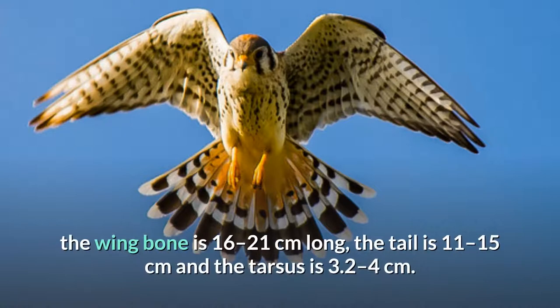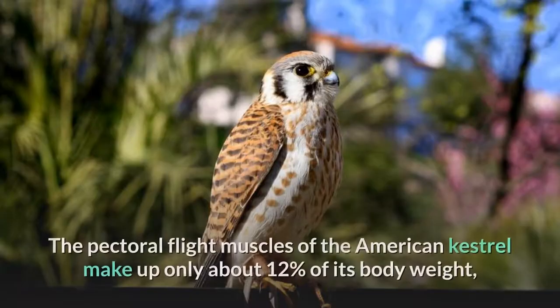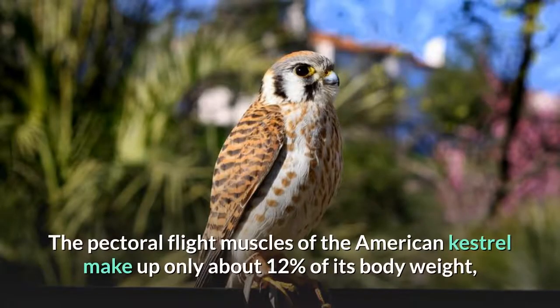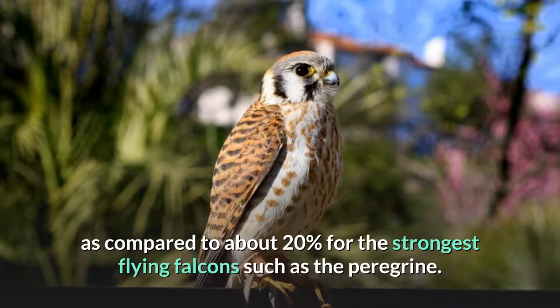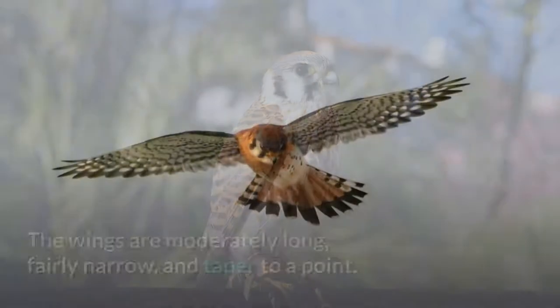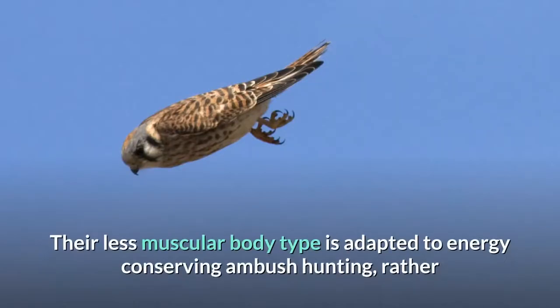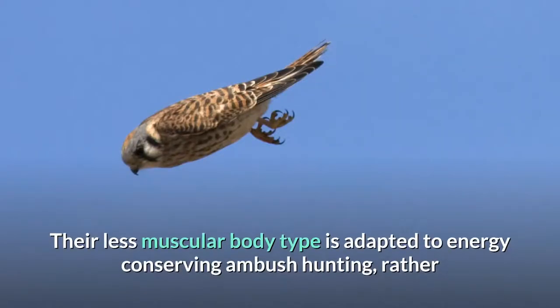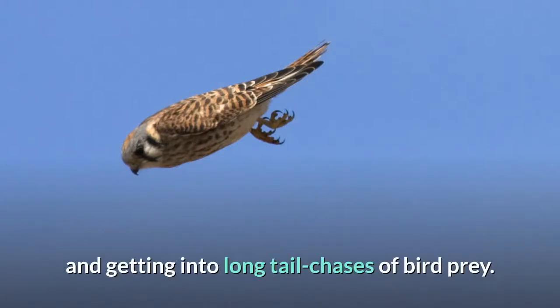In standard measurements, the wing bone is 16 to 21 centimeters long, the tail is 11 to 15 centimeters, and the tarsus is 3.2 to 4 centimeters. Physically, American Kestrels are leaner and less muscular than larger falcons. The pectoral flight muscles of the American Kestrel make up only about 12% of its body weight, as compared to about 20% for the strongest flying falcons such as the Peregrine. The wings are moderately long, fairly narrow, and taper to a point. Their less muscular body type is adapted to energy-conserving ambush hunting, rather than spending large amounts of energy on the wing and getting into long-tail chases of bird prey.